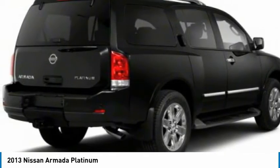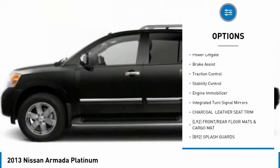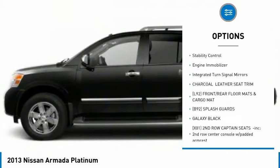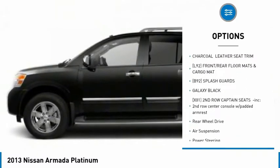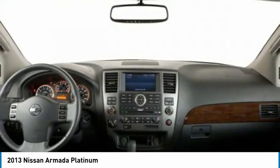Here are some of this vehicle's great options: tire pressure monitor, tow hitch, heated mirrors, chrome wheels, power lift gate, brake assist, traction control, stability control, engine immobilizer, and integrated turn signal mirrors.